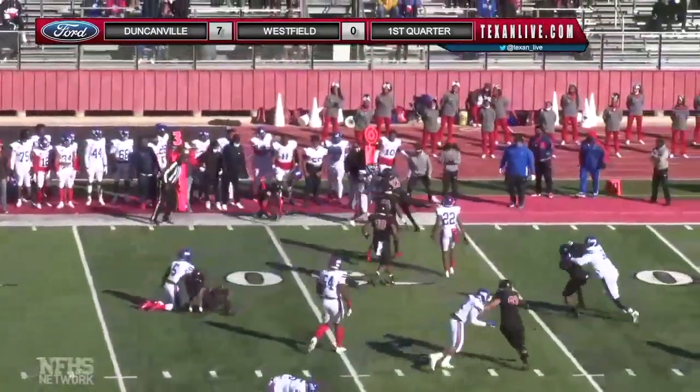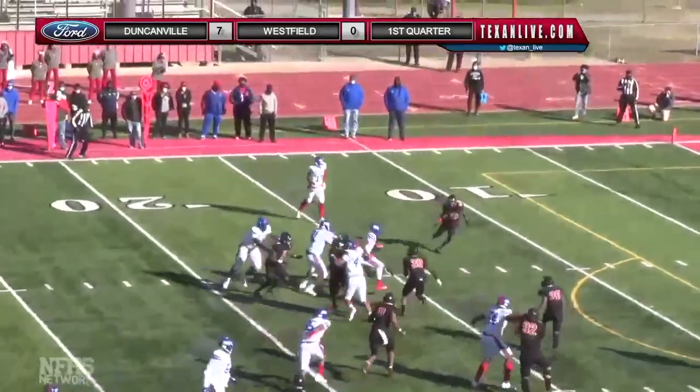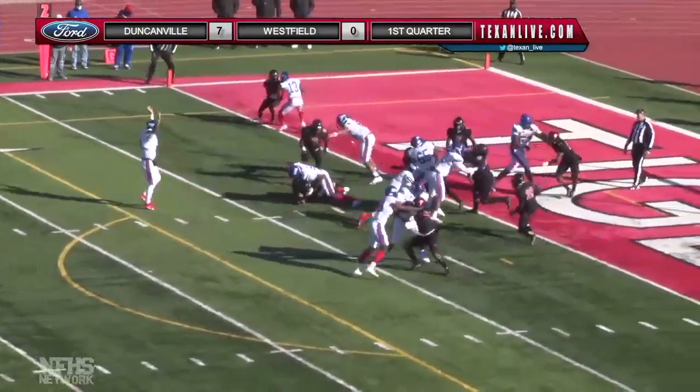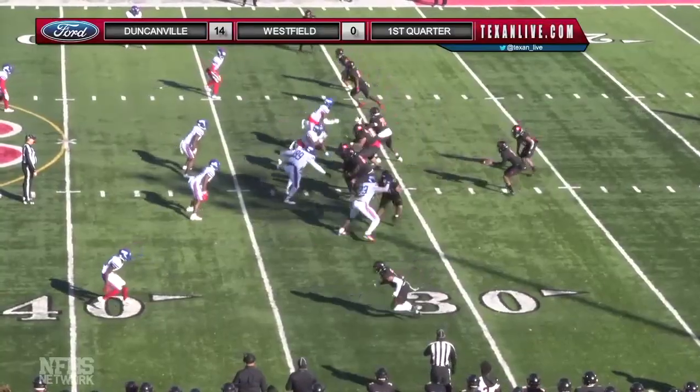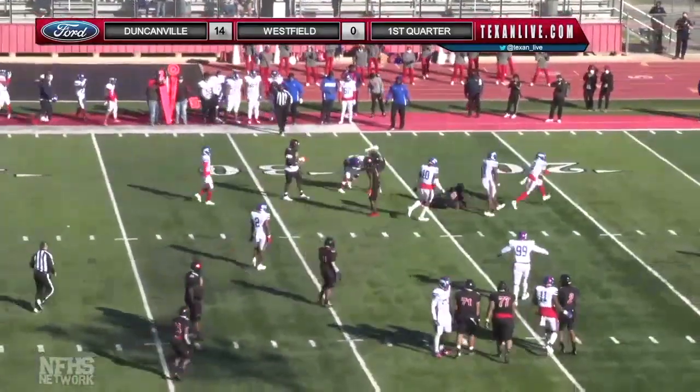Metlock breaks a tackle and goes out to the left side, cuts it back inside to the 10. Now it's gonna be Metlock on second and 10. Fake handoff and Williams takes it to the outside — stop made right there.